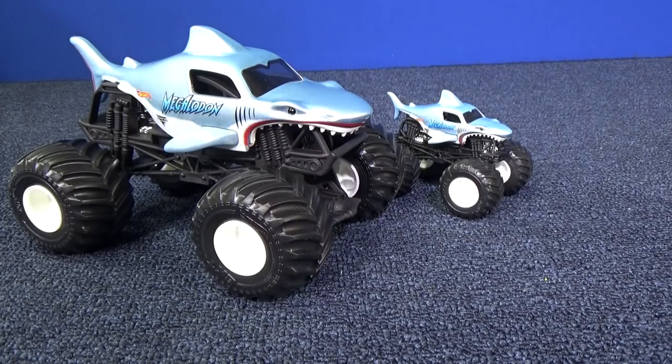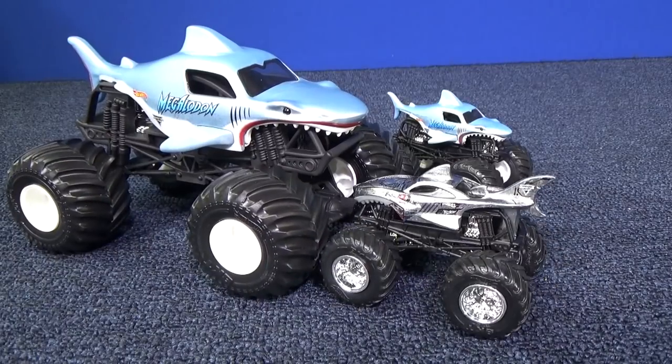I don't often get to do requests, but El Toro Loco 623 — there you go. Some new Monster Jam sharks. Thank you for watching and have fun with your toys. Bye bye.